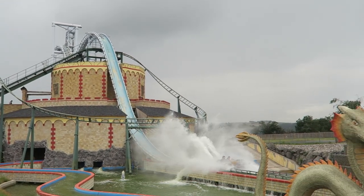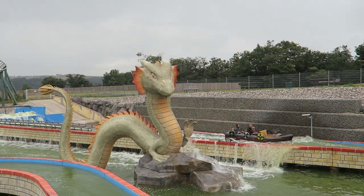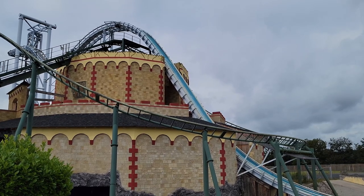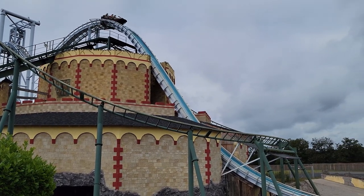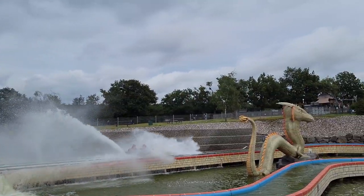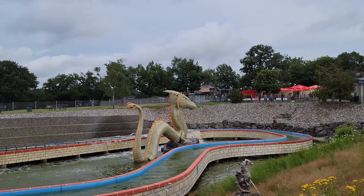So those are my thoughts on Zoom Rittersturz. What are your thoughts on this flume ride? Did you have a similar experience? I'd love to hear your thoughts down in the comments. If you enjoyed this review, I'd appreciate it if you gave this video a like and considered subscribing. There will be a lot more roller coaster and amusement park videos here at Canopy Coaster.